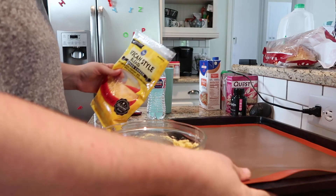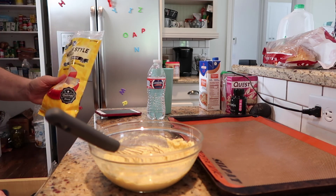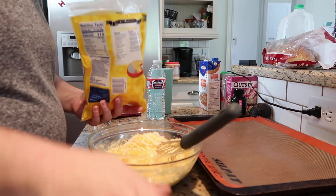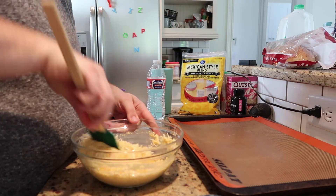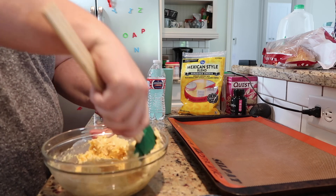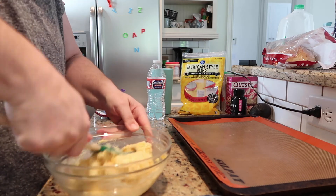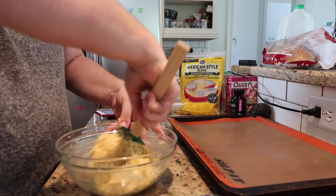Once it's completely mixed, make sure you're getting all the way to the bottom. I'm using a silicone baking mat — it's nonstick and fantastic, though a bit expensive. You can also use cooking spray, butter, or cooking oil on the pan instead. I'm adding one cup of shredded Mexican blend cheese. The cheese gets stuck in the whisk so I switched to a regular spatula and folded it in — that's much easier.